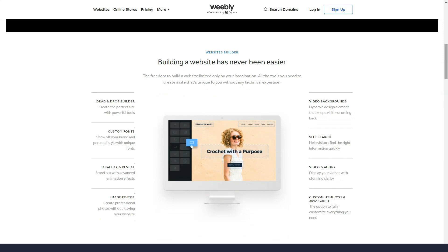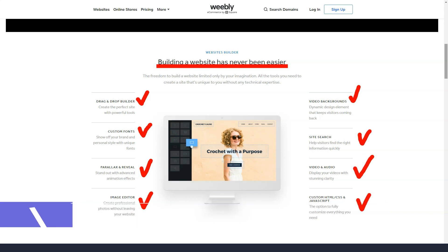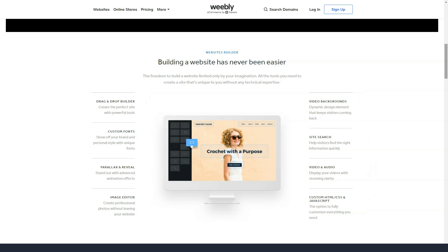The big difference between features has to do with what price level you are on. You can get free .NET or .COM domains for the first year, but after that, you pay $19.95. One way to solve this problem is to import your own domain and simply list it on your Weebly site.